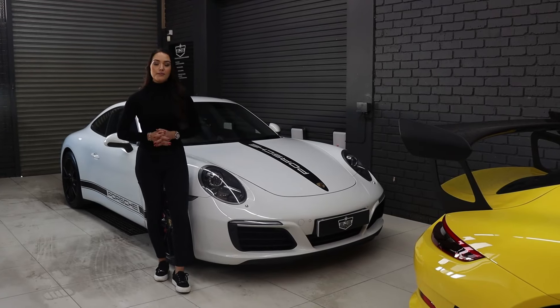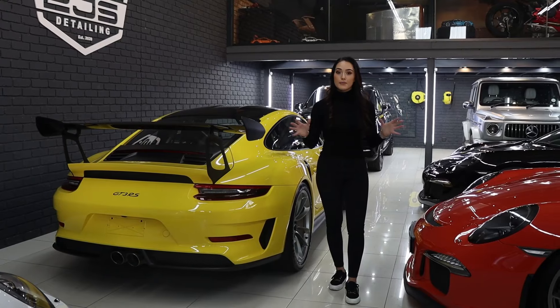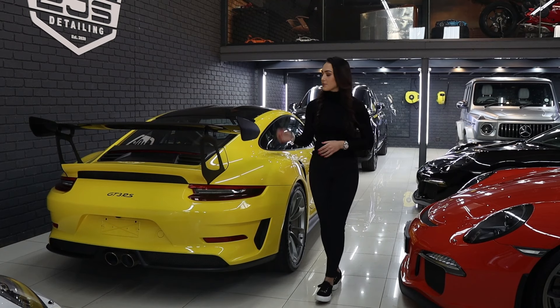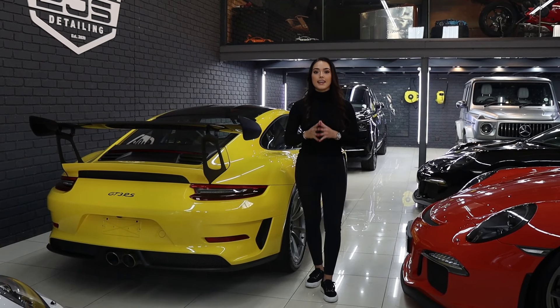Starting it off, we have this 911 Carrera which is in for a light removal. Over here we don't have one, not two, but three GT3s. This racing yellow GT3 RS is in for a wheel colour change and a headlight tint.